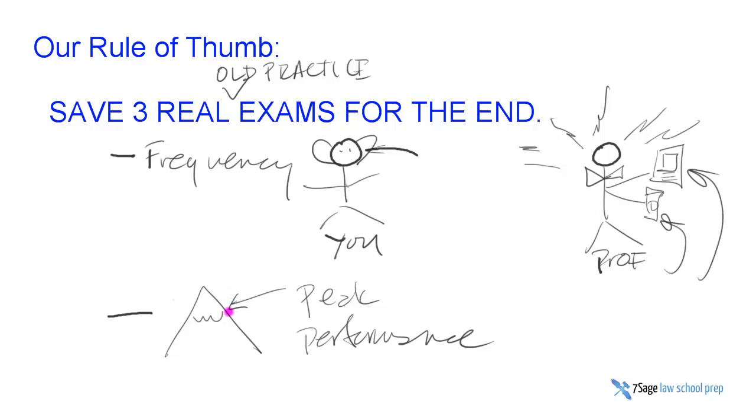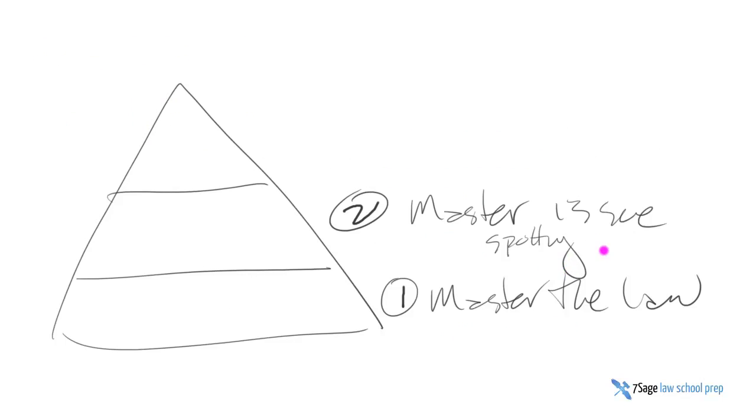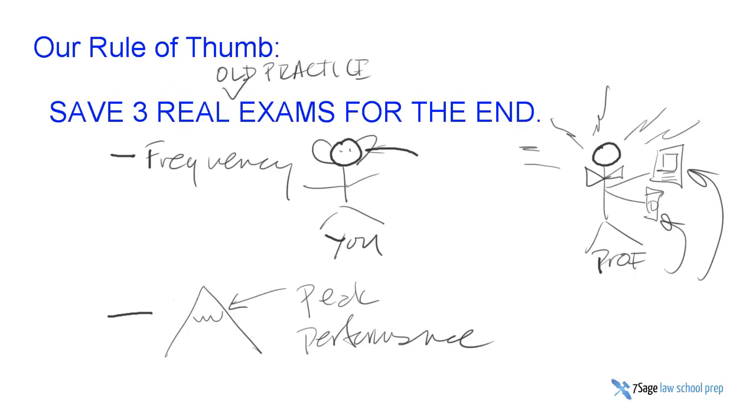You also want to wait until you're at something closer to peak performance before taking a given professor's real old practice exams. Remember the pyramid: you start with master the law, then move on to master issue spotting — built on knowledge of black letter law — and then master the professor, which is built on those two. You don't want a messed-up ziggurat while trying to develop issue spotting and read your professor at the same time. You want a nice, smooth pyramid. You already want to have pretty good issue spotting muscles before you tackle that professor's exams, so you can really squeeze out all the subtleties of that professor's views.